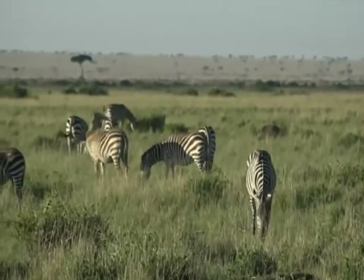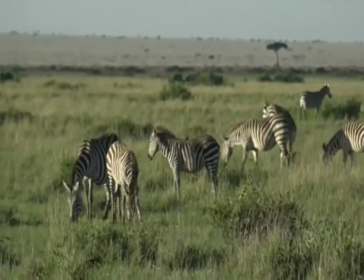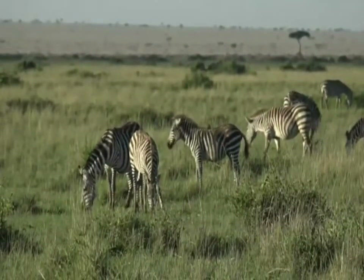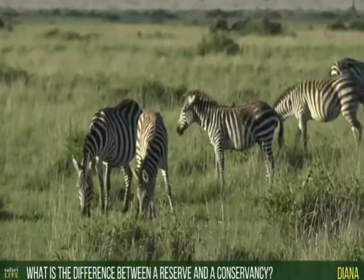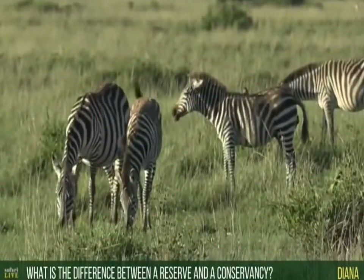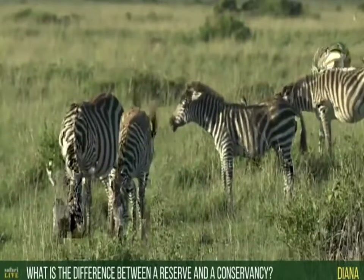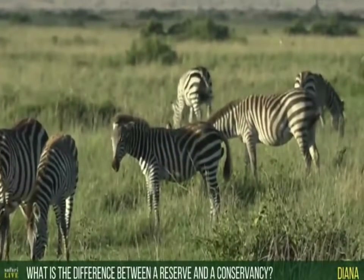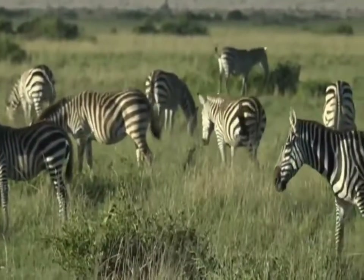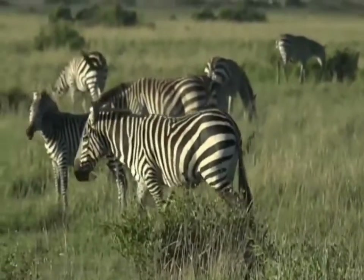Diana, good to have you on board. You ask a good question — you'd like to know what is the difference between a reserve and a conservancy. I think a lot will depend on the country that you're in. Here in Kenya, basically, it's fair to say that both reserves as well as national parks are both quite similar in that they're usually owned by the Kenyan government.